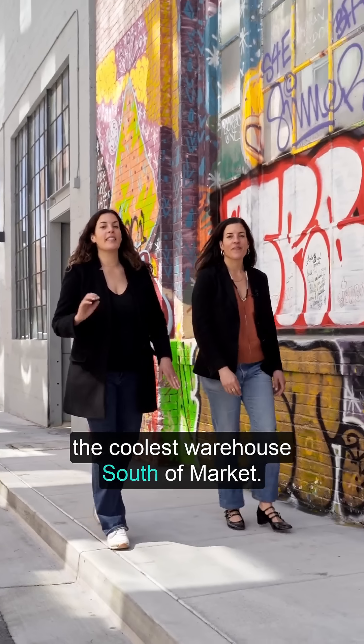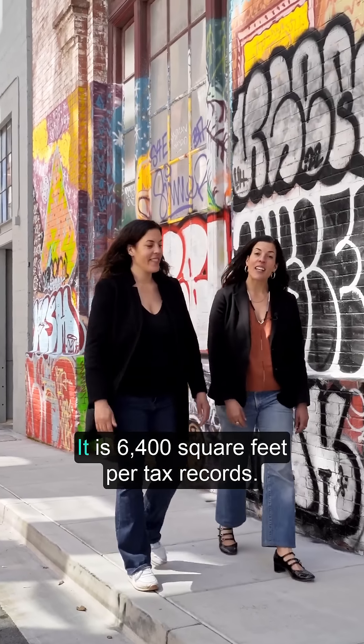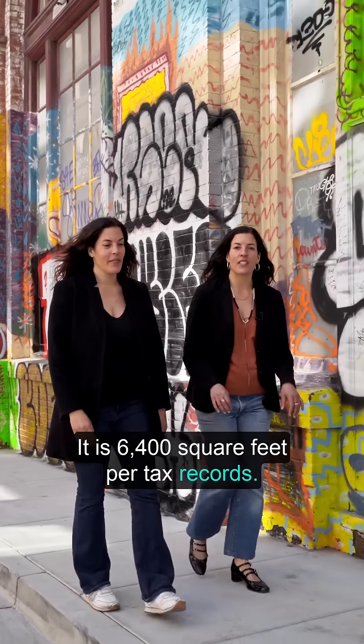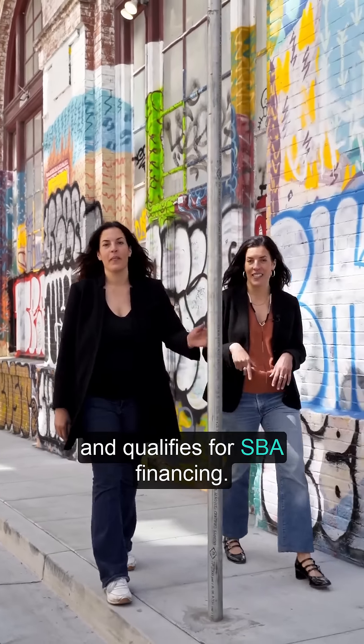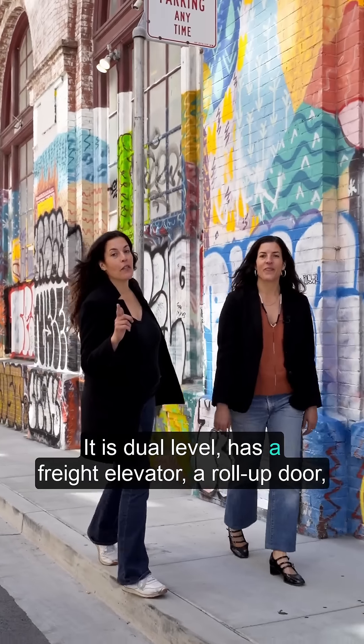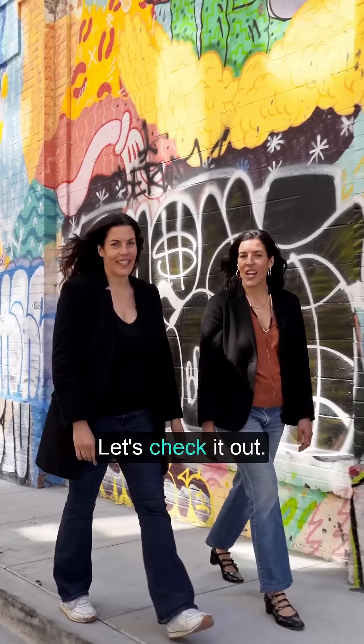We are about to show you the coolest warehouse south of market. It has an industrial use at 19 Heron Street. It is 6,400 square feet per tax records. It is perfect for the owner-user looking for a San Francisco headquarters and qualifies for SBA financing. It is dual level, has a freight elevator, a roll-up door, and it's bathed in natural sunlight. Let's check it out.